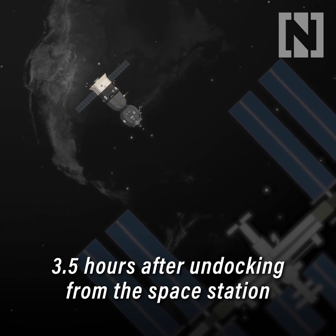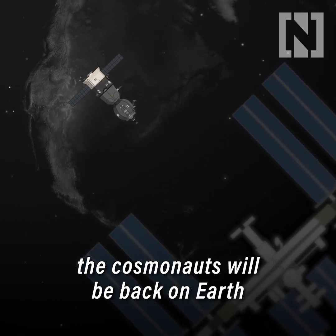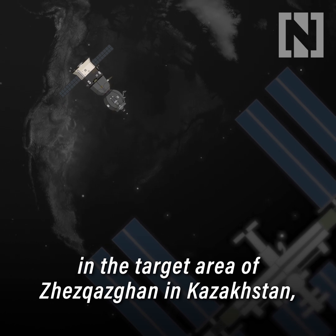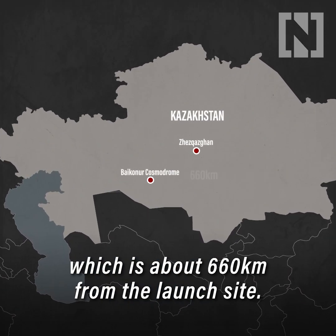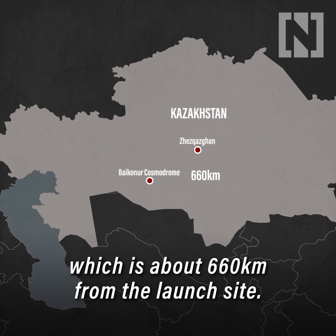Three and a half hours after undocking from the space station, the cosmonauts will be back on Earth in the target area of Zhezkazgan in Kazakhstan, which is about 660 kilometres from the launch site.